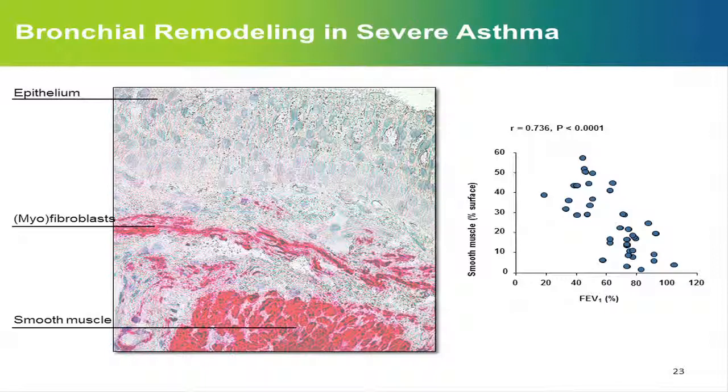The other hallmark is the increased smooth muscle mass. It's believed that the increased smooth muscle mass — by hypertrophy or hyperplasia — plays an important role in bronchial hyperactivity, possibly in exacerbations, and also in deterioration of lung function. Data we published 10 years ago, confirmed by different teams, show a very good correlation between increased smooth muscle mass in the airways and FEV1.